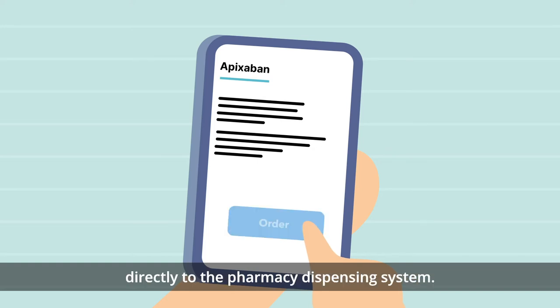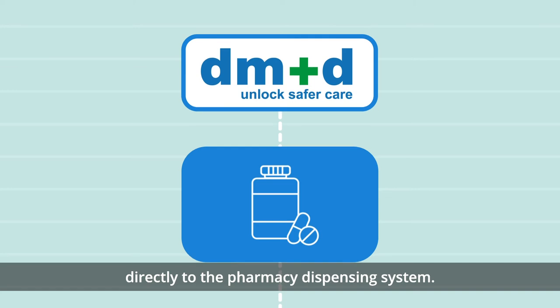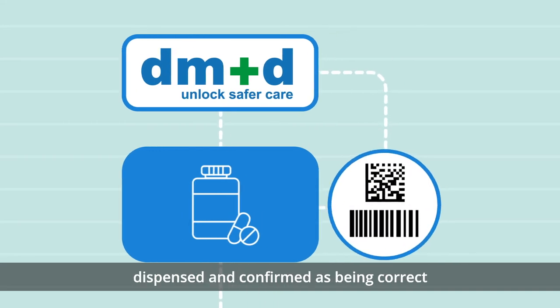She sends an electronic order directly to the pharmacy dispensing system. The request was automatically matched to the right medicine using DM&D, dispensed and confirmed as being correct using the barcode identifier on the medicine pack.